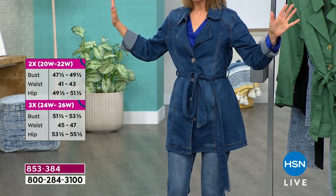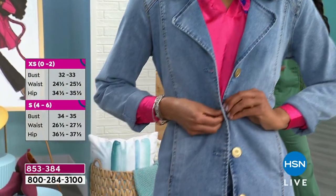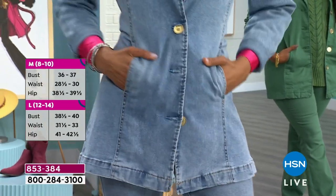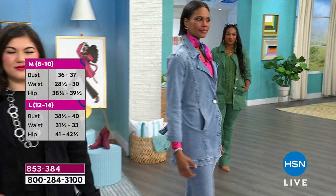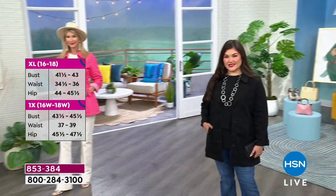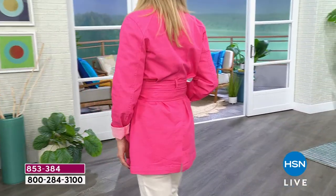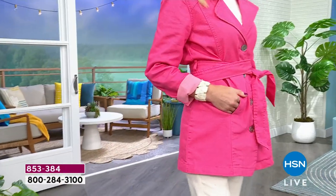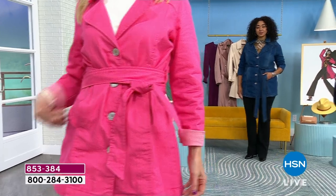It gives you the best shape right out of the box with no break-in needed. This could be an alternative to a blazer or to the classic box-cut jean jacket you already love from DG2. This is giving you a whole new vibe. If you want the it jacket, the must-have jacket of 2024, the style is the trench. Order yours now at today's special price with free shipping.